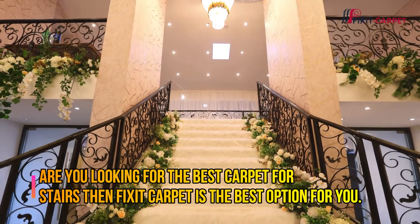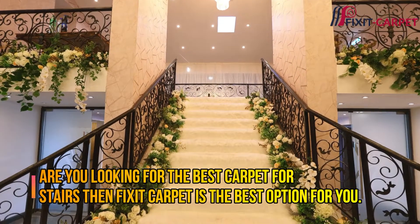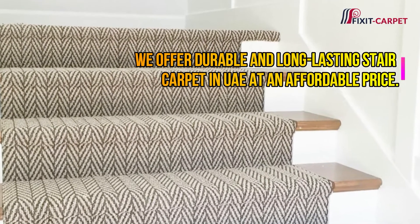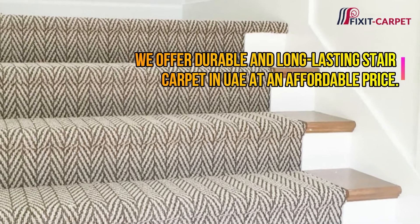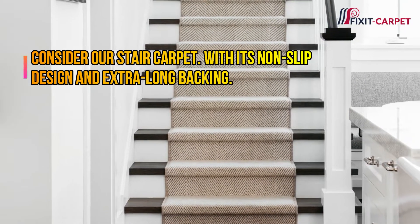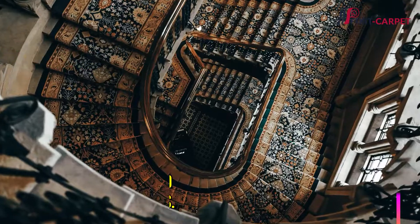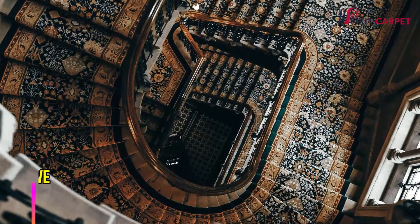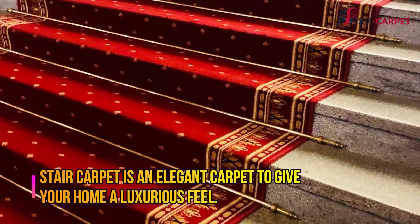Are you looking for the best carpet for stairs? Fix It Carpet is the best option for you. We offer durable and long-lasting stair carpet in UAE at an affordable price. Consider our stair carpet with its non-slip design and extra long backing — these carpets have been designed specifically for use on staircases.